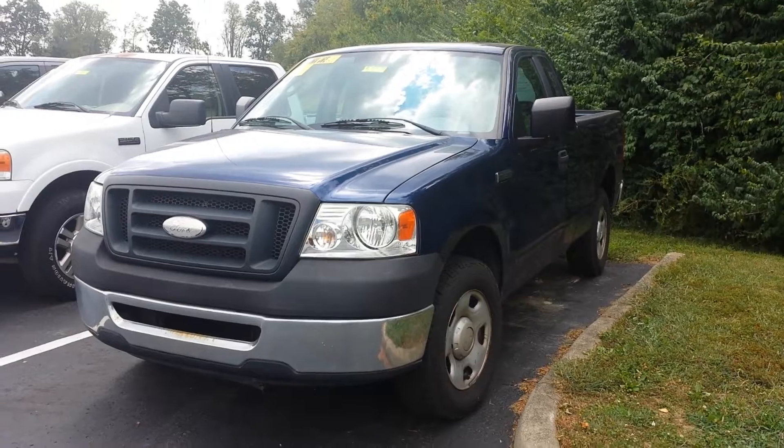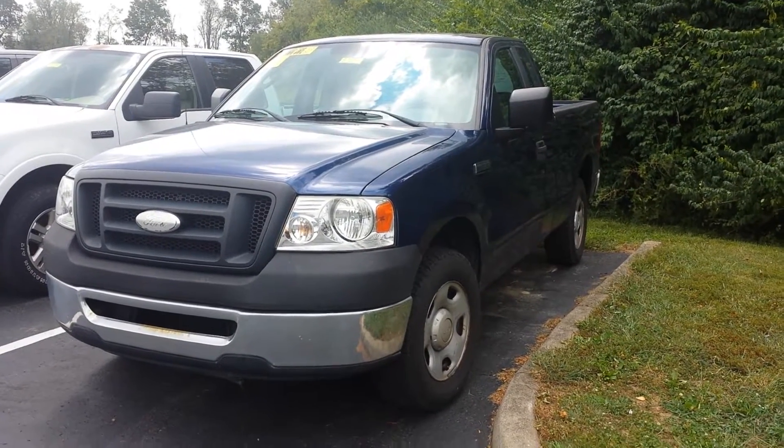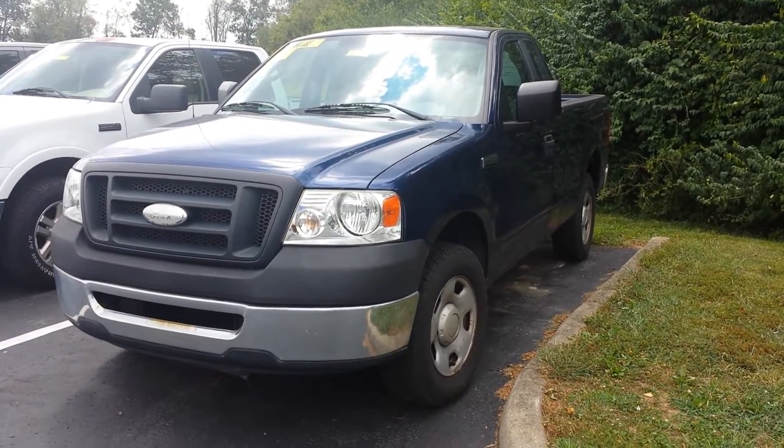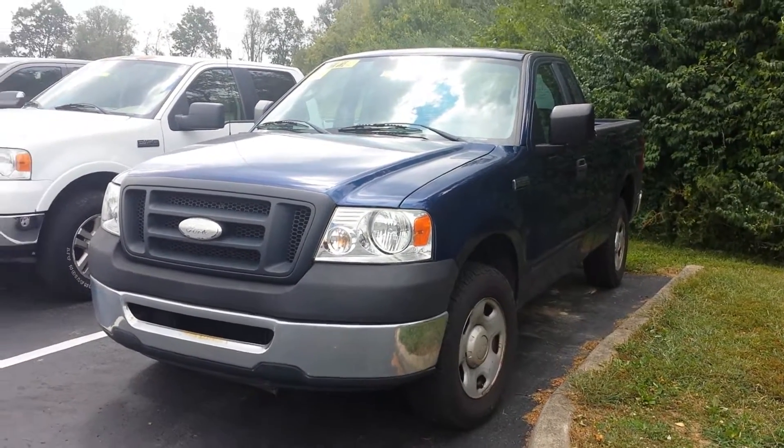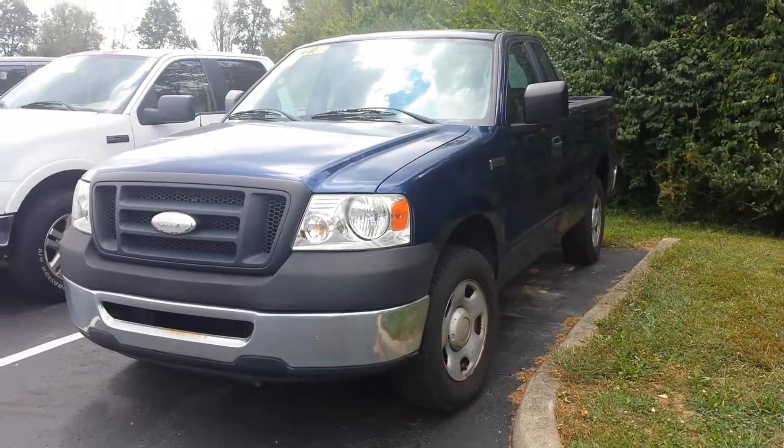Almost a mirror image of an '06 F-150 we just took in — I made a video on that one. This is an '07 F-150 XL with a little bit of an extended cab, no seats back there but just the suicide doors and the storage area.